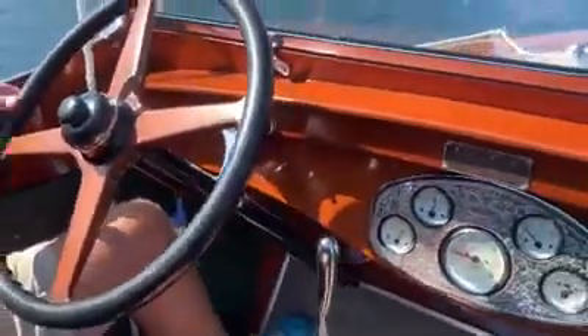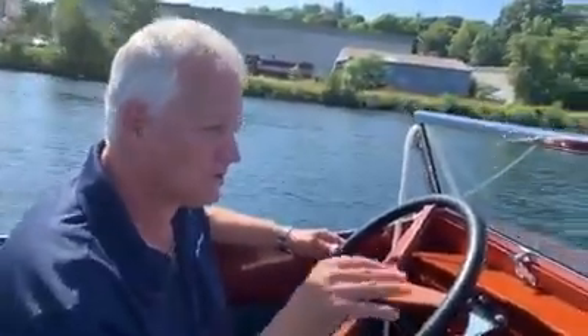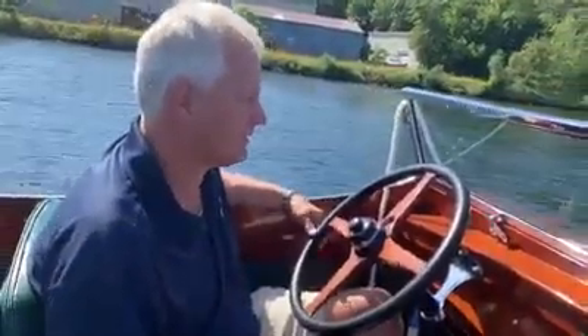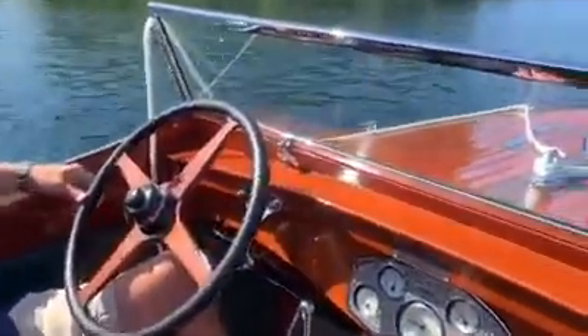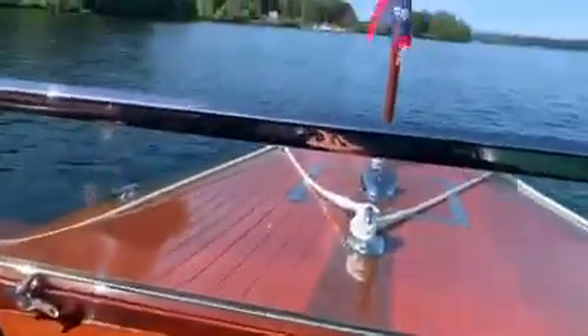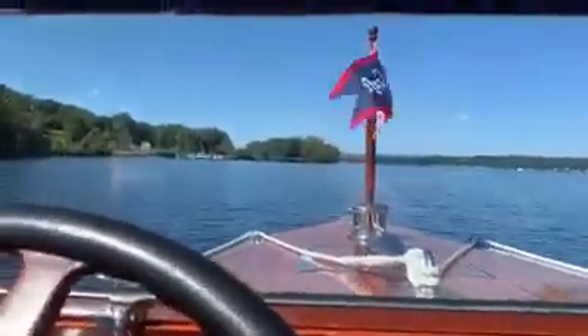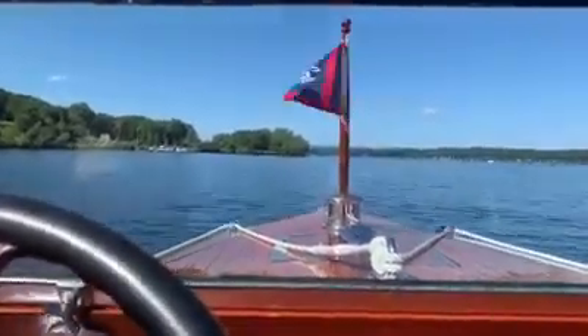Nothing like a ride on a wooden boat. It hits the waves and it just goes, instead of up and down like fiberglass. When you get in this boat, it just gives you a stress reliever which puts everything at ease just being here.